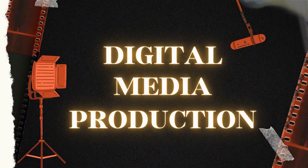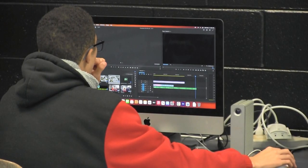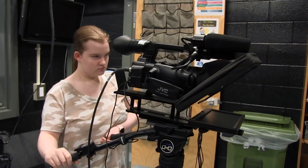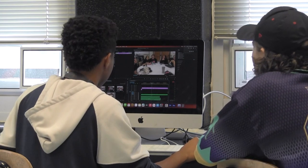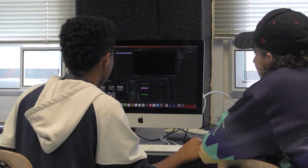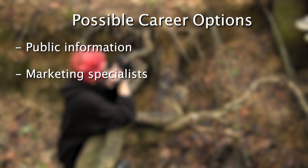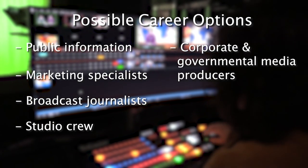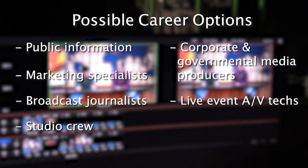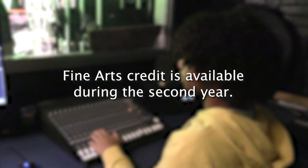Digital Media Production. Digital Media Production explores the history of radio and television. Through hands-on learning, students gain the skills to create a variety of authentic video projects. From script writing to shooting to editing, this is a communication program requiring team collaboration, writing, and public interaction. Jobs using the skills learned in this program include public information and marketing specialists, broadcast journalists, studio crew, corporate and governmental media producers, live event AV techs, and social media coordinators. Fine Arts Credit is available during the second year.